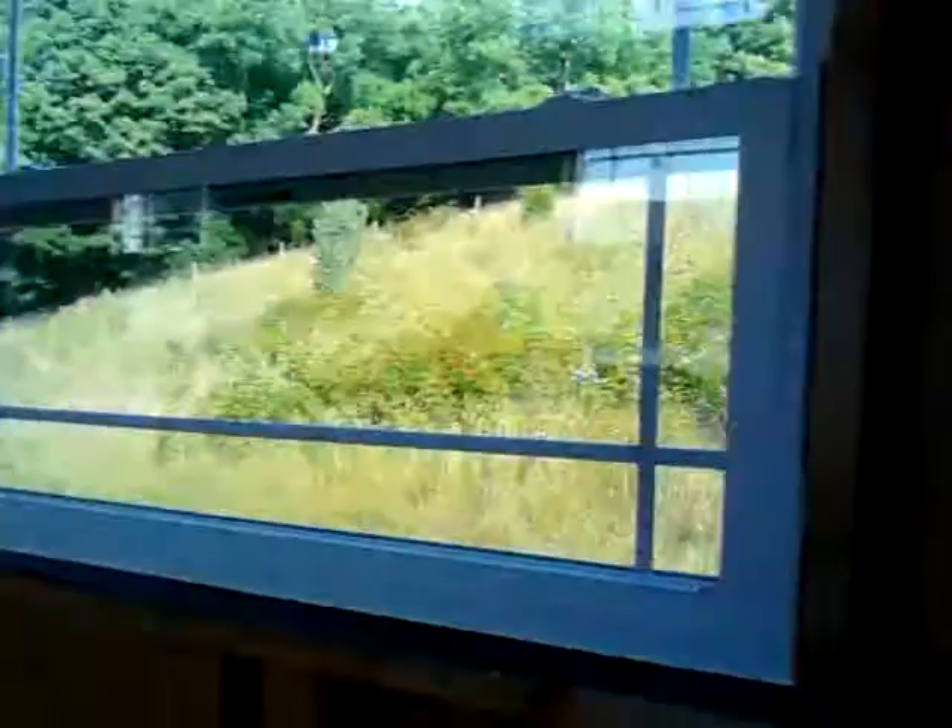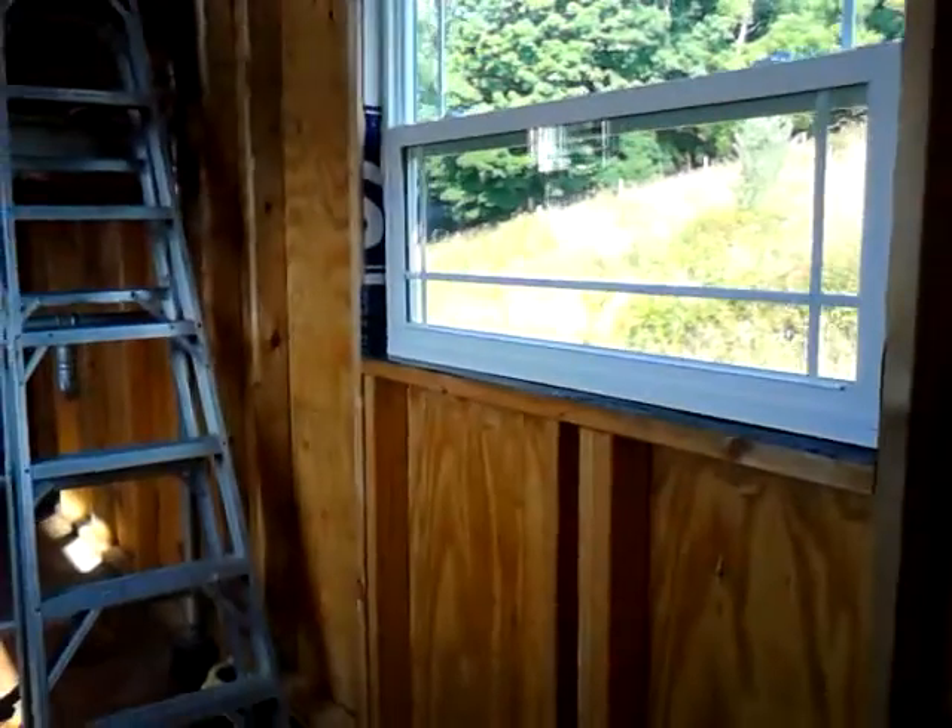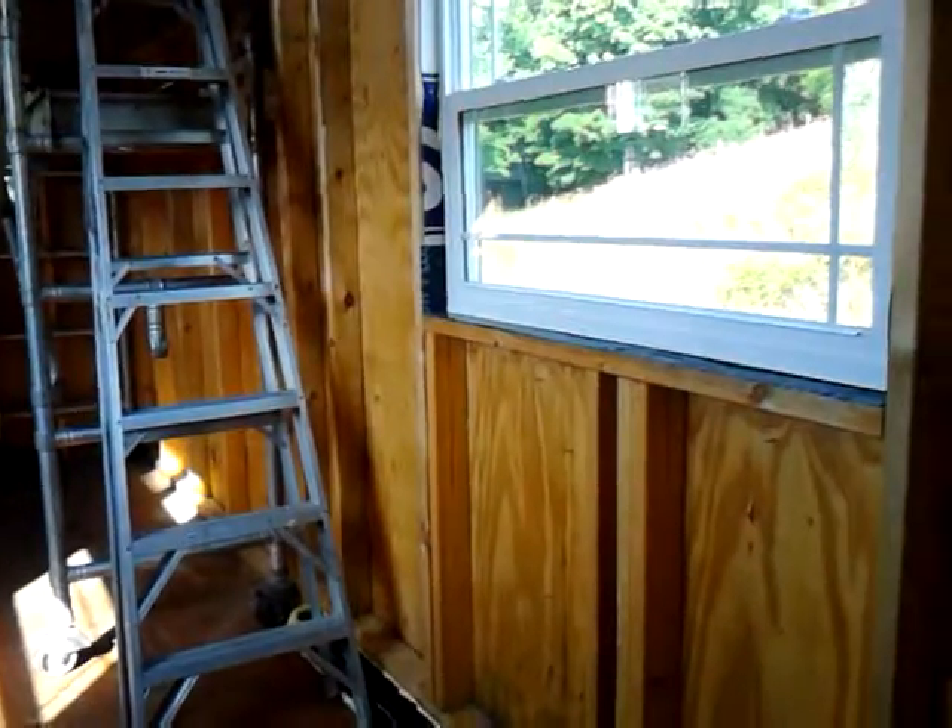We have the front door in now. We're changing the layout of the house a little bit. Originally I was going to have a wood stove, but we're going to have to go with one of the little propane stoves.